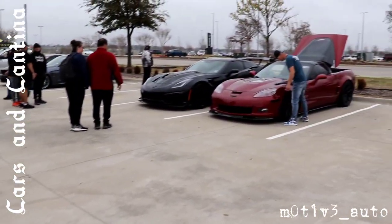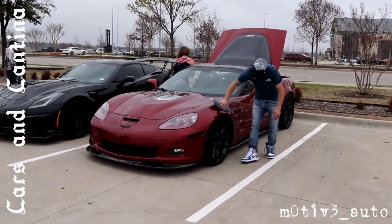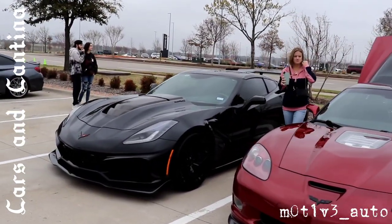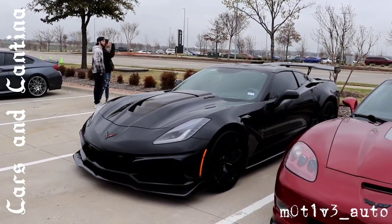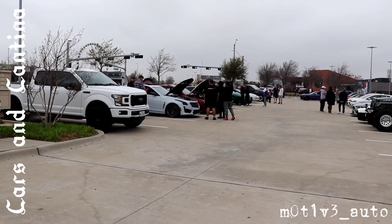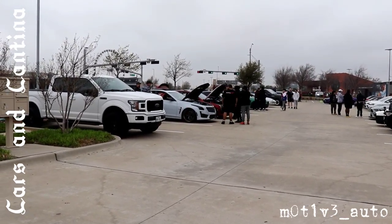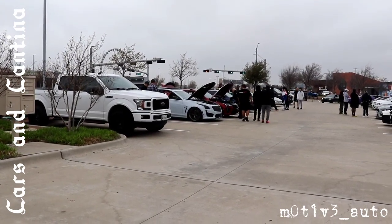A pair of Corvettes over here. Got the car love going. Quick shot of the show — you see some usual suspects. There's some car moving, people rolling around.